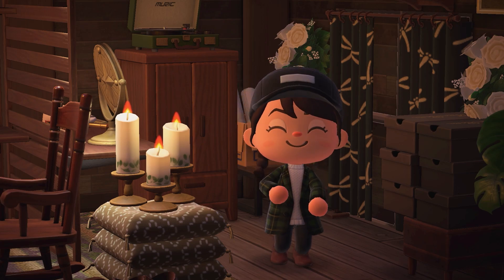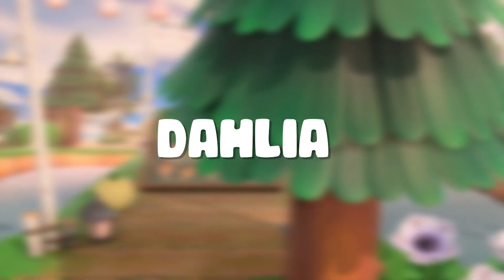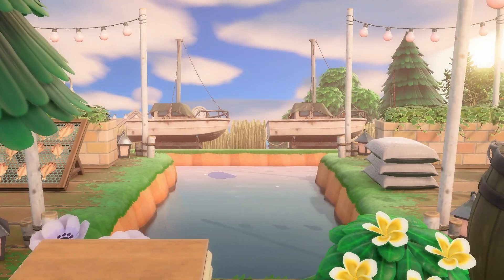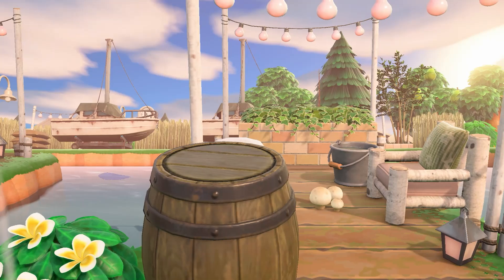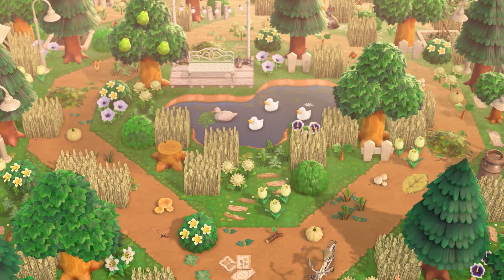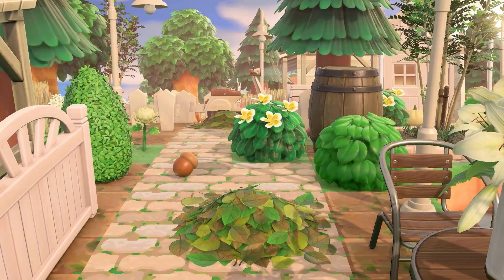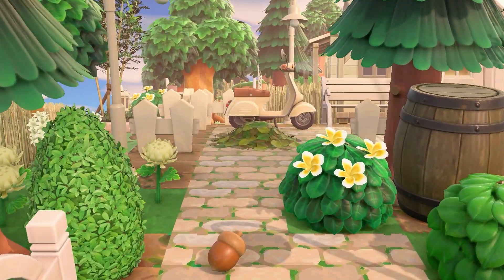Let's go ahead and start today's top 5 list beginning with this gorgeous island. If I've ever seen a perfect cottagecore island, well, this one is it. This is an all-white cottagecore island that is decorated from edge to edge, including every villager home, every beach. And if you saw this full tour here on my YouTube channel, you already know that I was speechless the majority of the time.